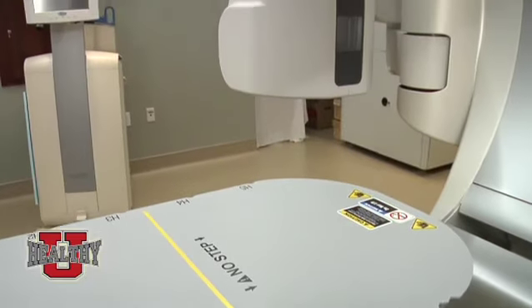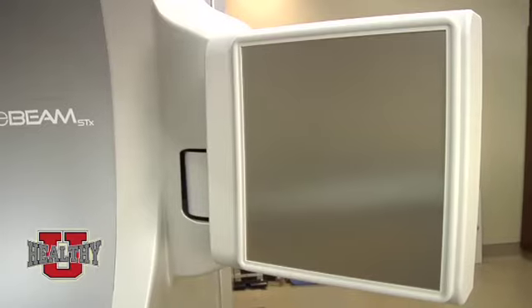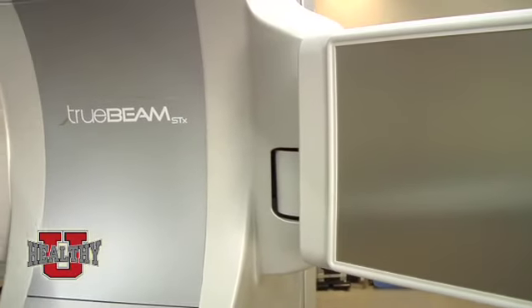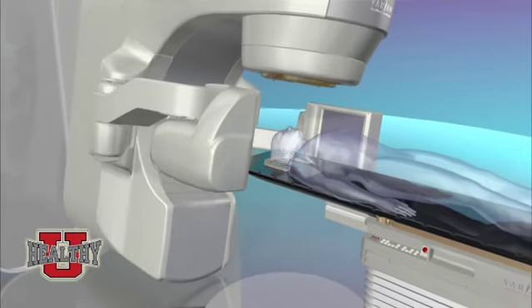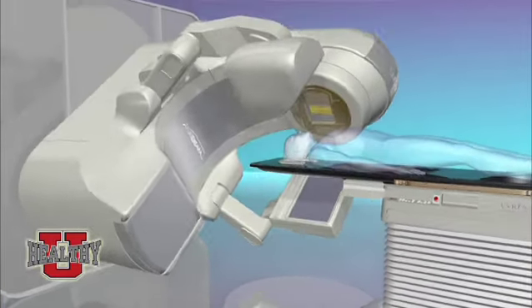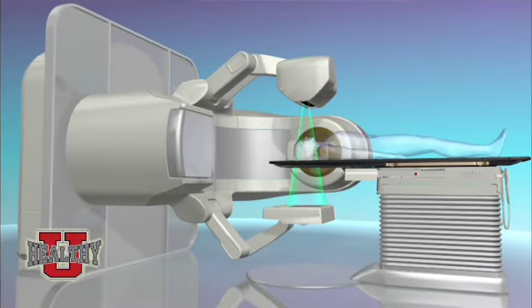So TrueBeam combines imaging the tumor, managing breathing and patient movement, and then provides pinpoint radiation protecting all the healthy cells. That's correct. As you can see with the machine behind us, the radiation therapy is delivered from the top of the gantry. These two arms on either side are actually a CAT scanner built into the machine. Each day before treatment, the machine rotates around the patient, performs a CAT scan, and we use that information to specifically localize the patient's tumor for that day's treatment.